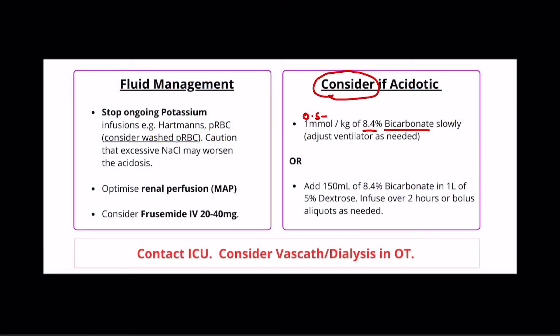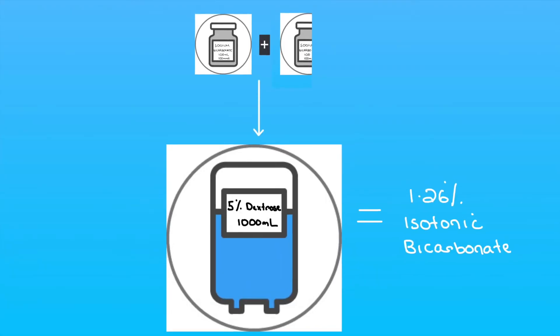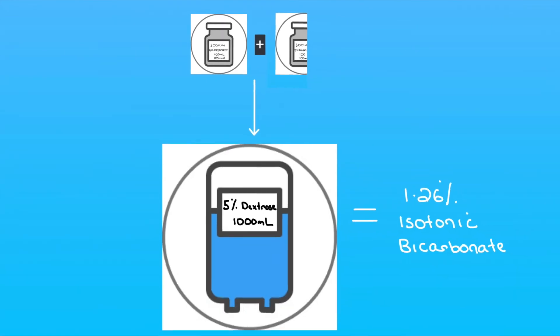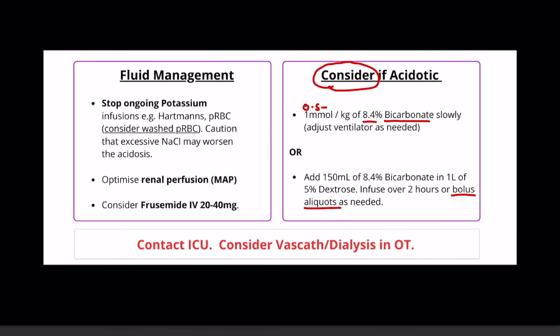Hence, one thing we've seen work well in the ICU is isotonic bicarbonate, 1.26%. This can be made up by 150 mmol of bicarbonate — that is, 1.5 vials of the 8.4% bicarbonate — with 1 litre of 5% dextrose. This could be bolused in aliquots to hypovolemic patients, or given slowly as your maintenance fluid of choice.